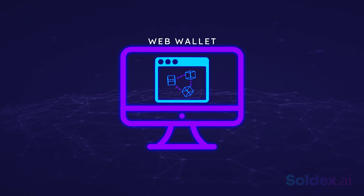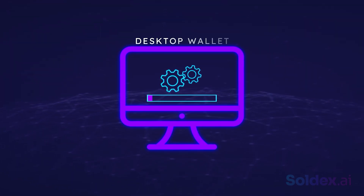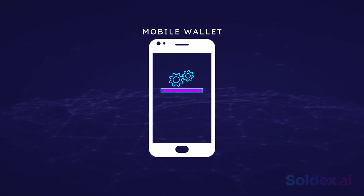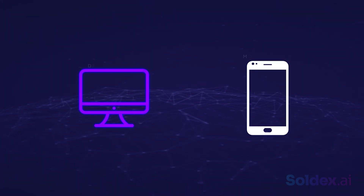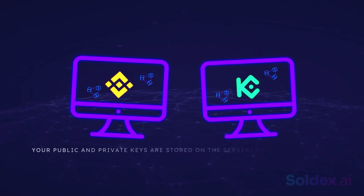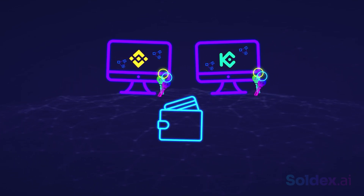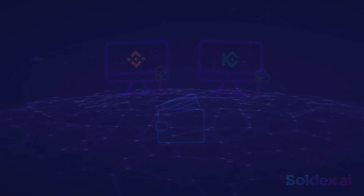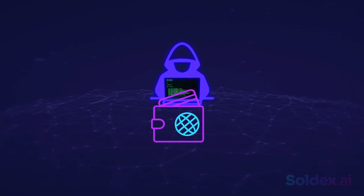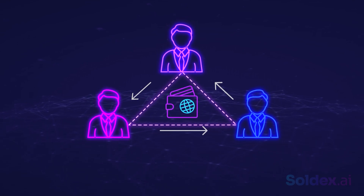A desktop wallet is an app or software you must download on your PC to interact with the blockchain. A mobile wallet is similar to a desktop wallet — the only difference is the apps are optimized for mobile devices. Desktop and mobile wallets are generally safer than web wallets. Centralized exchanges like Binance or KuCoin are software wallets; your public and private keys are stored on their servers, meaning they're technically in control of your keys. Software wallets are the least secure cryptocurrency wallets because they're connected to the internet, making them vulnerable to hackers. However, they are convenient for frequent users and traders because funds are quickly accessible and easy to set up.